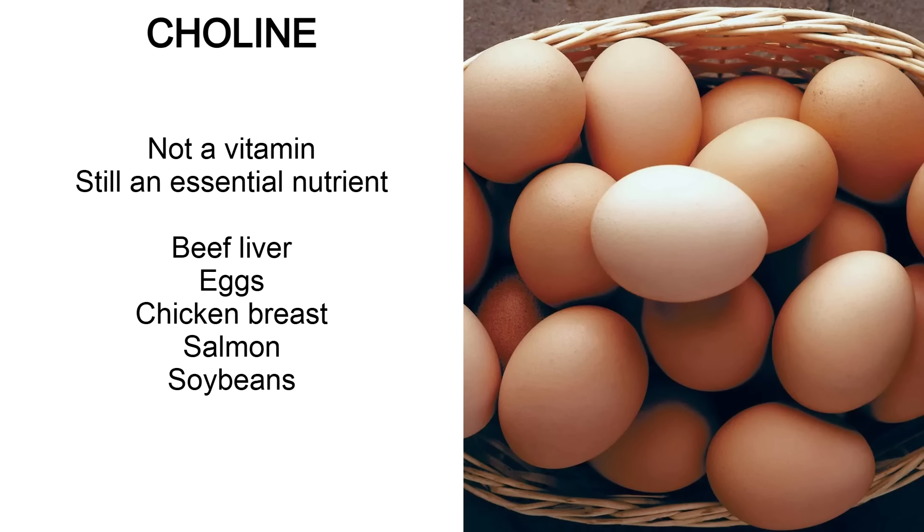Choline isn't a vitamin but it's lumped into a similar category. You can get choline from beef liver, eggs, chicken breast, salmon and soybeans.